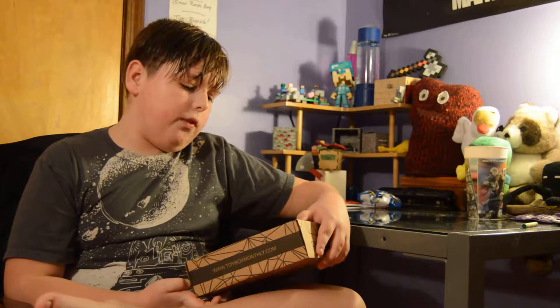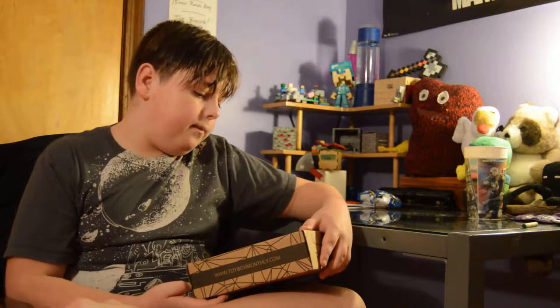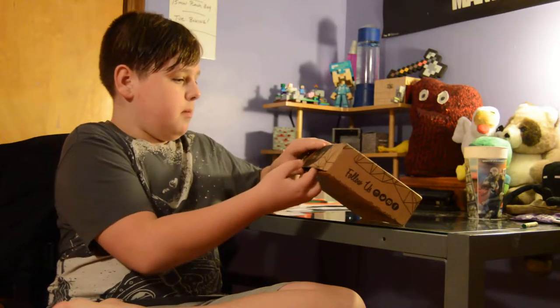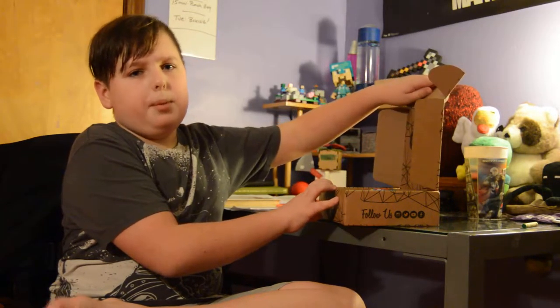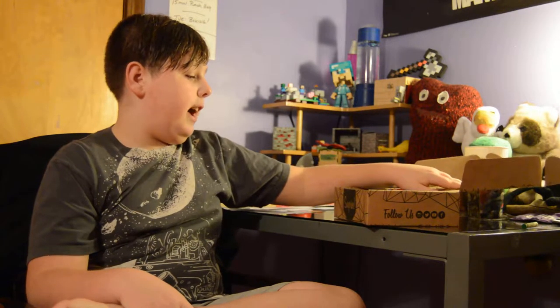It doesn't look like it's from a certain place. Huntington Beach, CA. Alright, let's get into the box. Apparently this has like a bunch of tiny toys that you can fidget with and play around with. So I'm pretty excited for that.